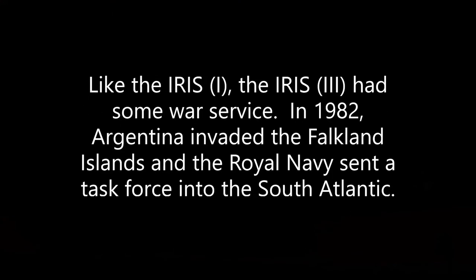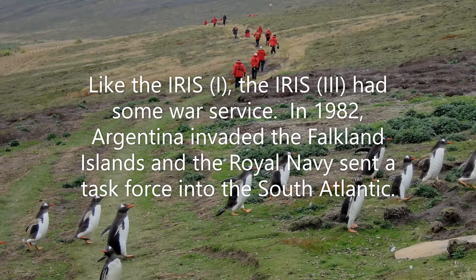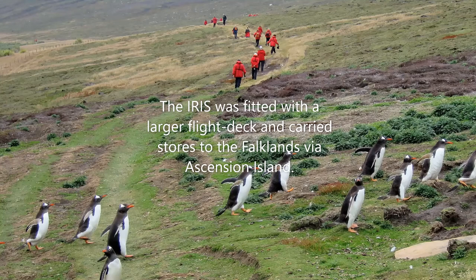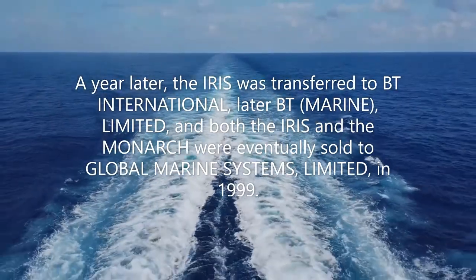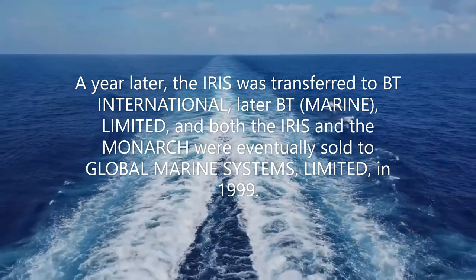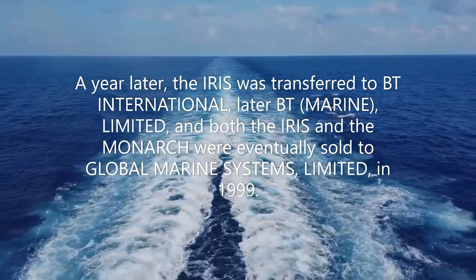Like Iris 1, Iris 3 had some war service. In 1982, Argentina invaded the Falkland Islands and the Royal Navy sent a task force into the South Atlantic. The Iris was fitted with a larger flight deck and carried stores to the Falklands via Ascension Island. A year later, the Iris was transferred to BT International, later BT Marine Limited, and both the Iris and the Monarch were eventually sold to Global Marine Systems Limited in 1999.